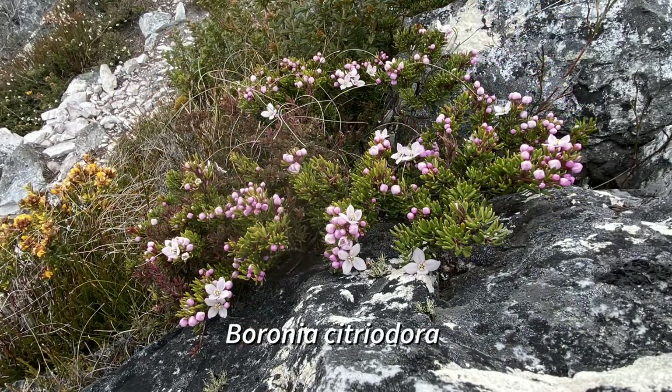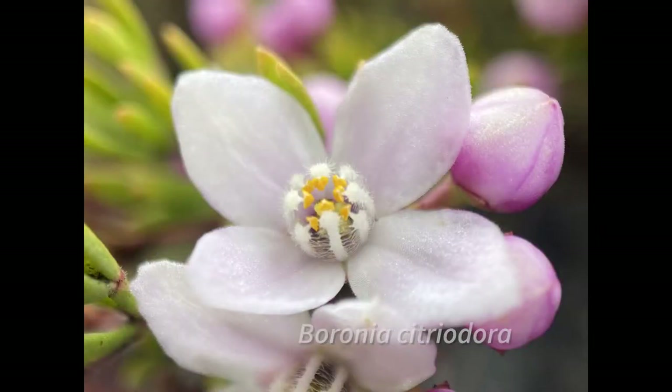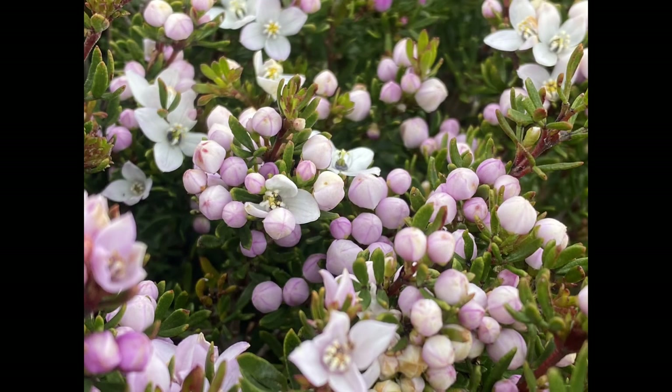Boronia citriodora, also known as the lemon-scented boronia, is a small shrub with leaves producing a strong lemon aroma when crushed. Flowers have four petals, white to pink in color. This species can be found in the central and eastern areas of Tasmania.